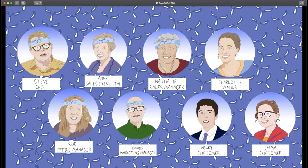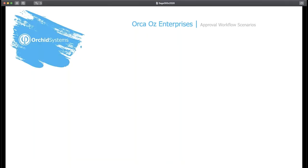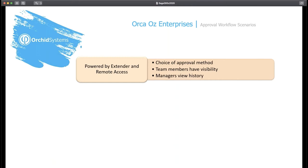This first series focuses on Orca's use of ORCID's Extender Workflow to manage a range of approval scenarios. Orca Oz has been using Sage 300 and ORCID modules for a long time, and they're always willing to try new modules and features. They know it helps their team members and customers. Last year they configured the Extender Workflow to help consistency of processes, meet auditors' requirements, and facilitate collaboration between team members whether they're in the office, traveling, or working from home.